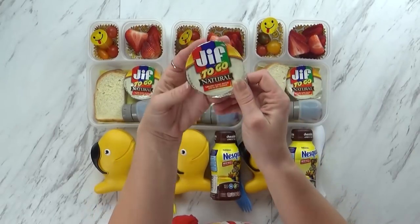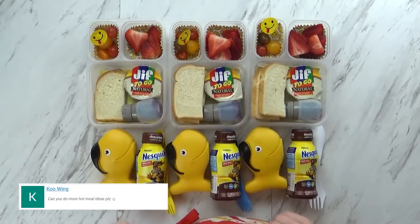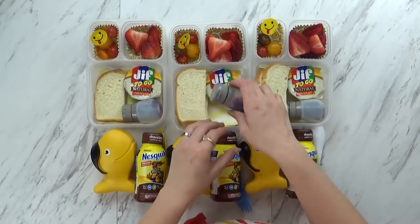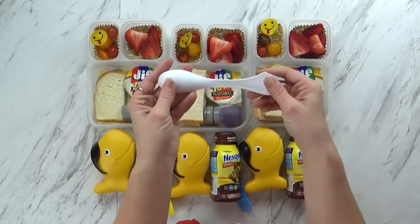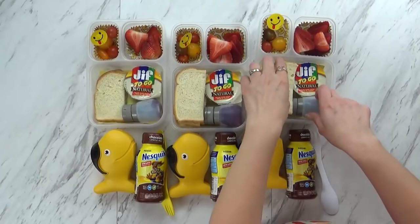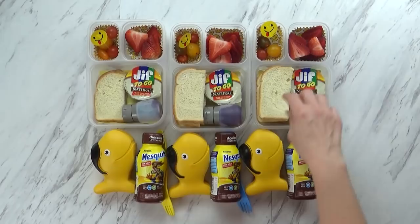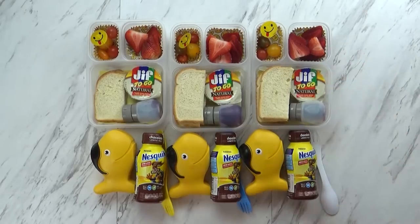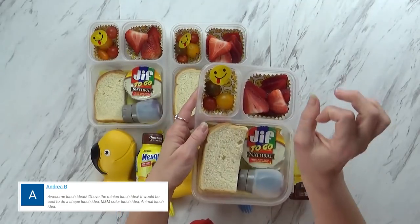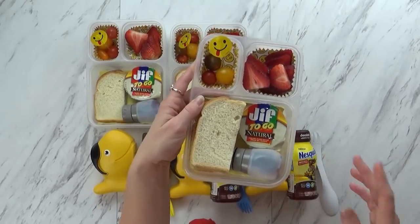I'm also going to give them this peanut butter — this is a natural peanut butter in a little cup so they can spread that on their bread. And in here we have the jelly, this is blueberry pomegranate jelly. Of course I'm going to give them this little spoon fork which has a little spreading knife on one end. I think it might be messy but that's okay, there's a napkin on the bottom. Today I'm also giving the kids some cherry tomatoes — these are the heirloom smaller tomatoes, so there's a couple different varieties: a green one, a yellow one, and an orange one.